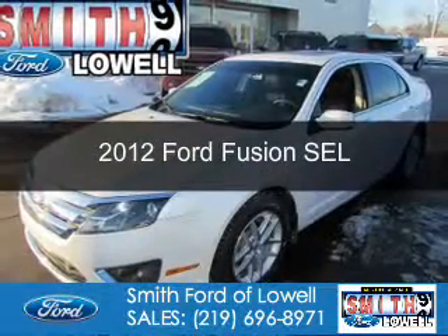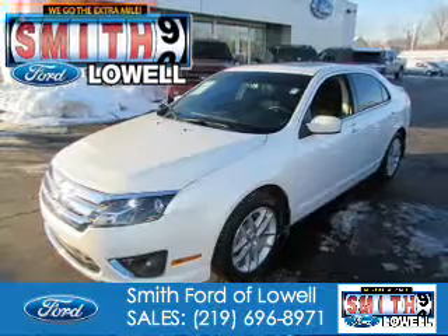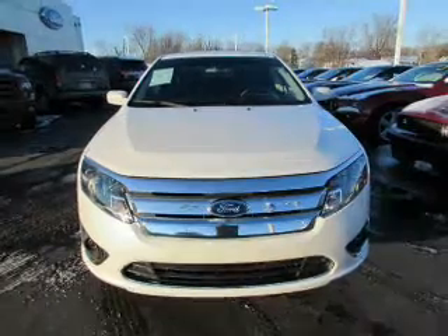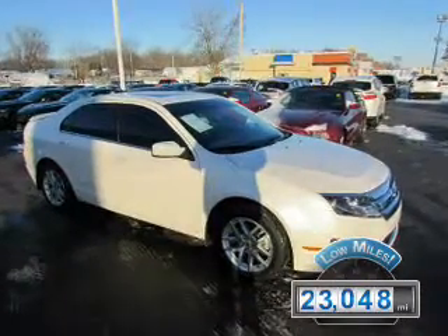This is a used 2012 Ford Fusion. It's powered by front-wheel drive, a 3-liter, 6-cylinder engine, and a 6-speed automatic transmission. With fewer than 25,000 miles, this vehicle has a long road ahead.